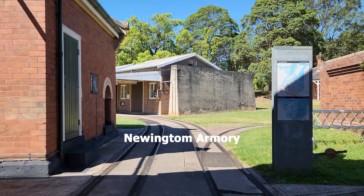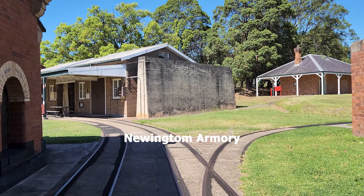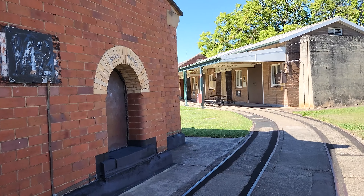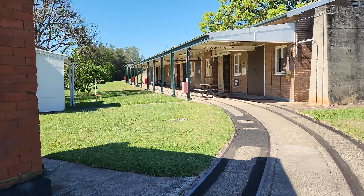As we pass through the front of the armoury, you will notice a building to the left inscribed with the number 142. This was the munition checking and testing building, where incoming ammunition was checked for defects, with an issue hatch and receiving hatch included.